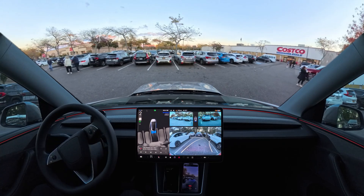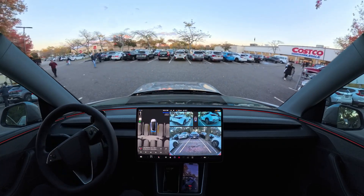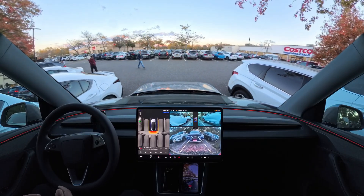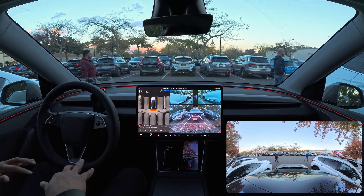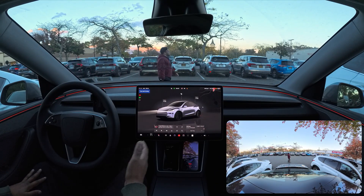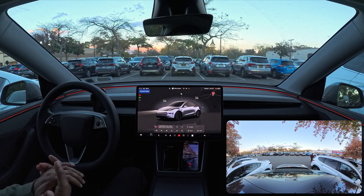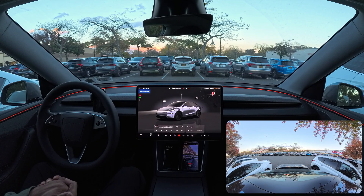Not a single moment of confusion — if you watched the video, there was not a single confusion. I would personally prefer it parks front-first so we have trunk space access, but it just parked right away. Thank you for watching, hopefully you enjoyed this video — if you did, please hit that subscribe button and have a wonderful day.